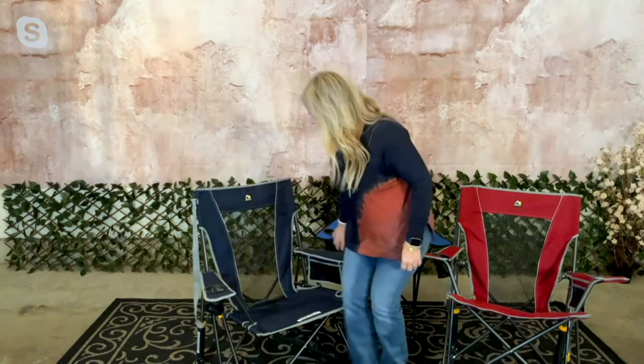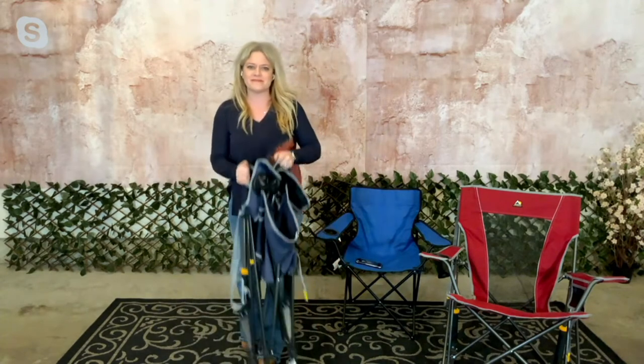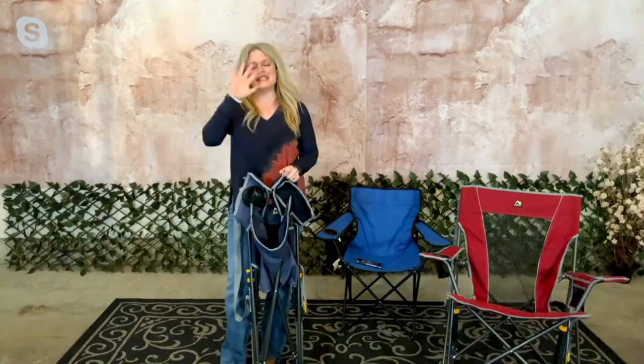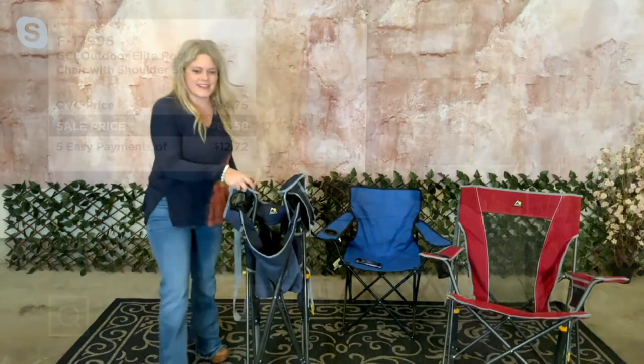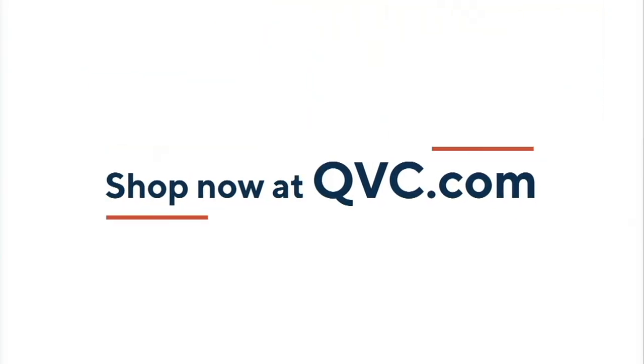It's comfortable, it rocks, and it's portable — you can take it anywhere. It's made with 600-denier fabric and big stock technology, making it very sturdy. All colors are available now on five easy payments at $179.96, but that offer goes away in a few minutes.